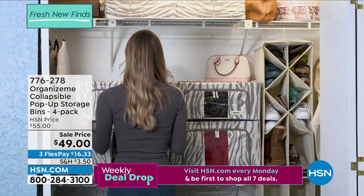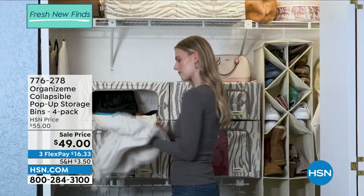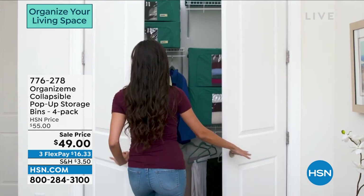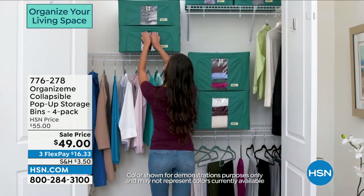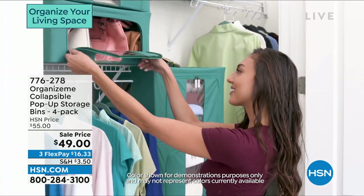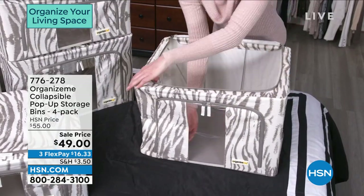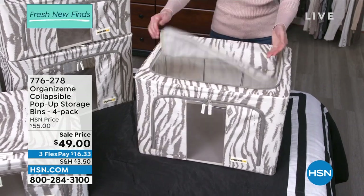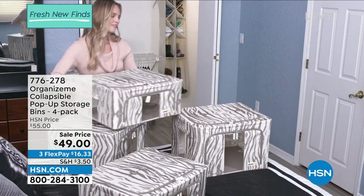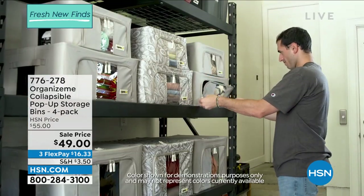This is a fabulous pack of four bins — two large and two medium. Here's what I love: clear windows on the front and sides of the boxes, plus industrial-grade zippers that zip all the way around the front of the box. You don't have to take the box down or struggle with lids. If you're dealing with old cardboard boxes or plastic bins with lids that never pop back into place, this is a perfect solution. A set of four today at $49 — the lowest price we've ever offered.